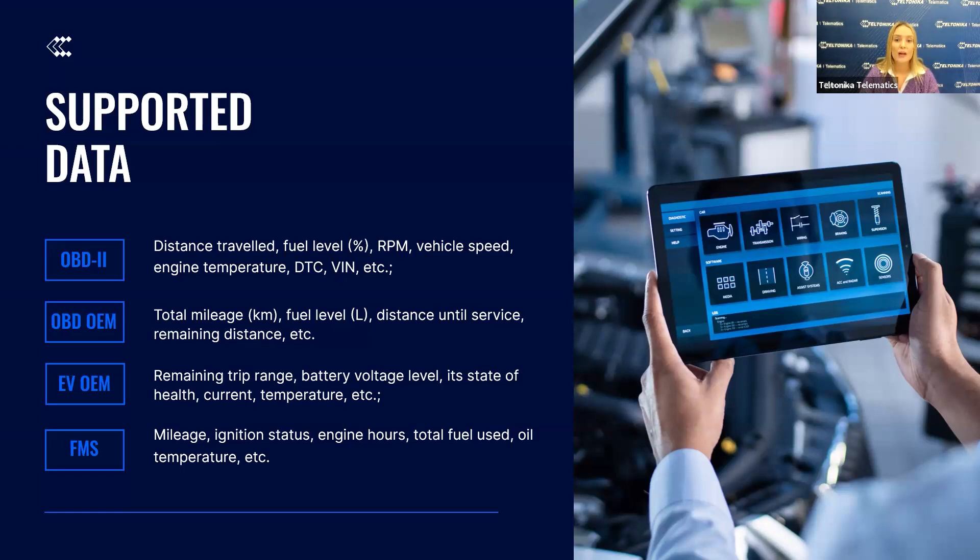OBD-OEM provides even deeper diagnostics with real total mileage, fuel and read sensors, and newly introduced parameters like distance until service and remaining range. As electric vehicles become more common in our fleets, we have recently introduced new advanced EV OEM data reading capabilities.